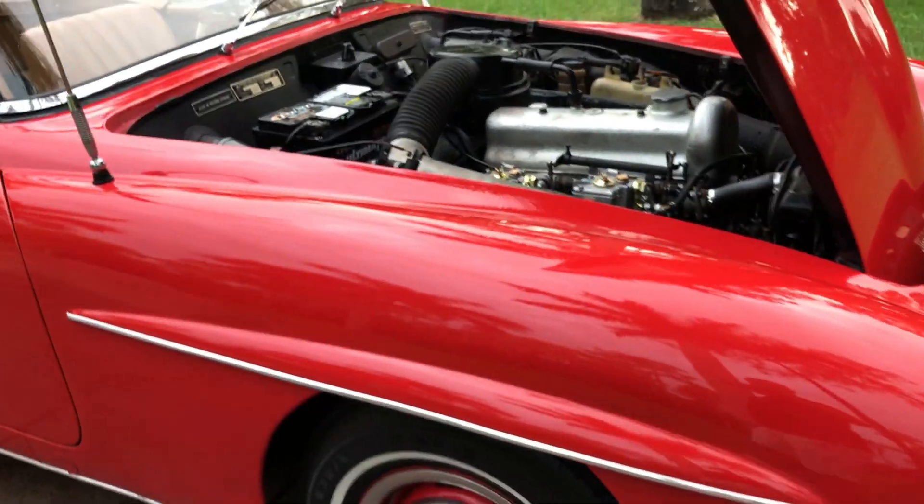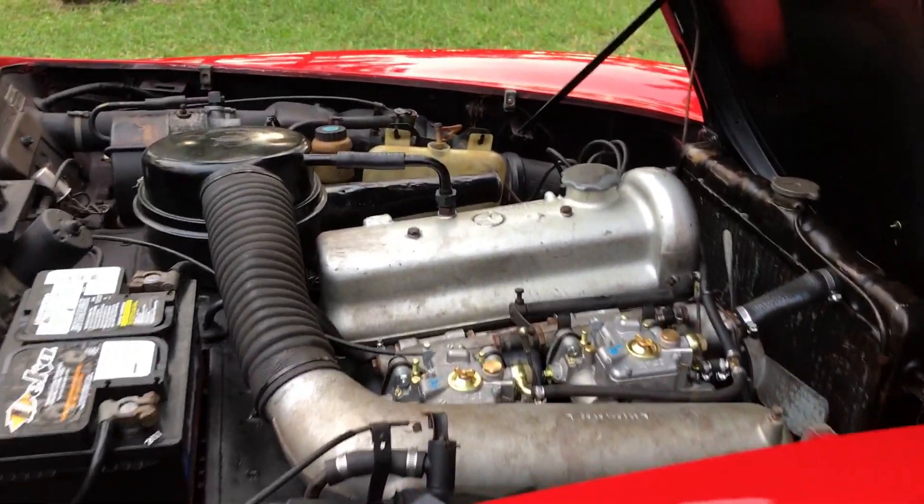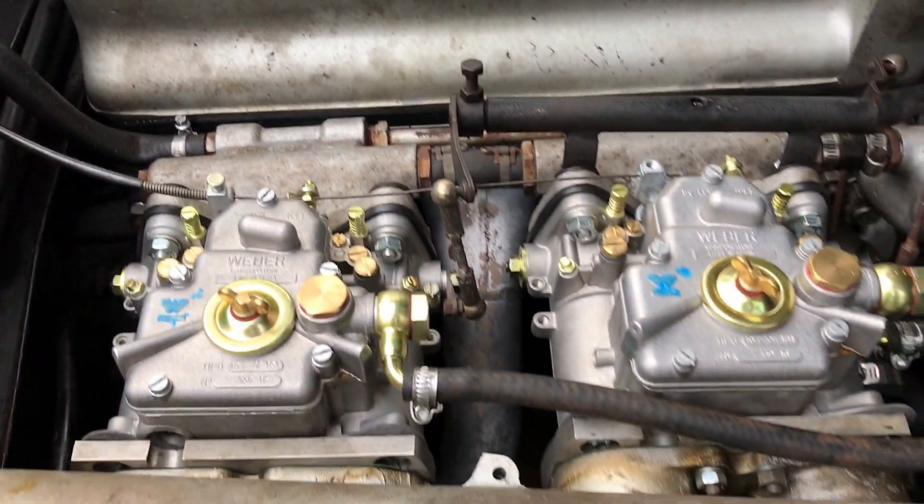On the front is the beautiful chrome, the lights are amazing, and we do have the original wheels as well. I believe these are the carburetors on the car.